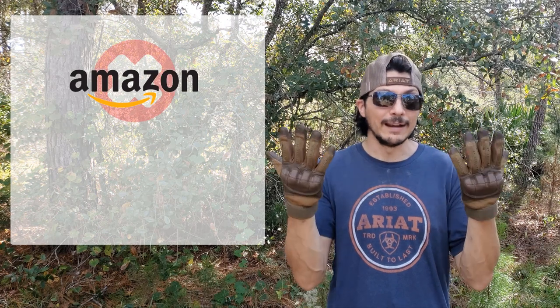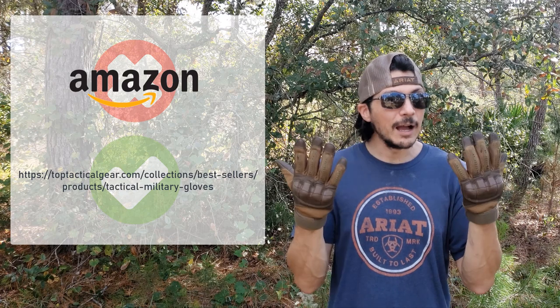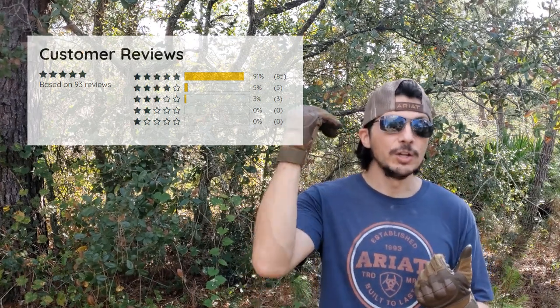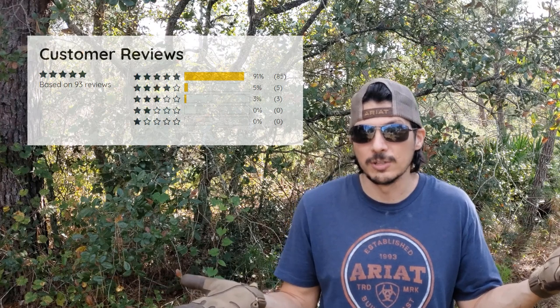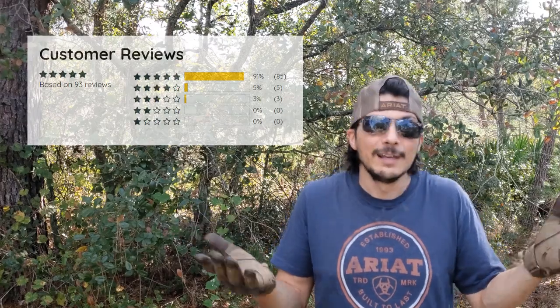These are not available on Amazon — there are similar options from other providers there, but Top Tactical Gear does not sell theirs on Amazon; you need to go to their website. On reviews: they had pretty good reviews on their website — a good number of five-star ratings, a few four-star ratings, and only three three-star ratings with no two-star or one-star ratings. Looking at those three-star ratings, there wasn't any big functional problem; a couple were about sizing being slightly off, but everyone's got different hands.